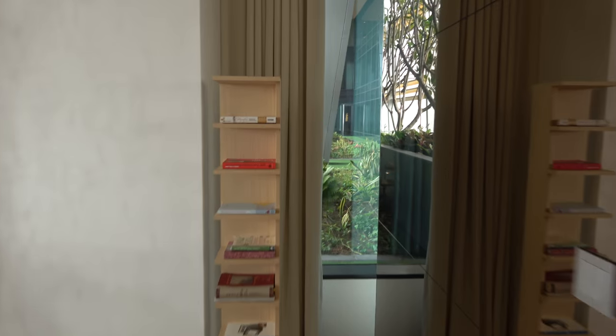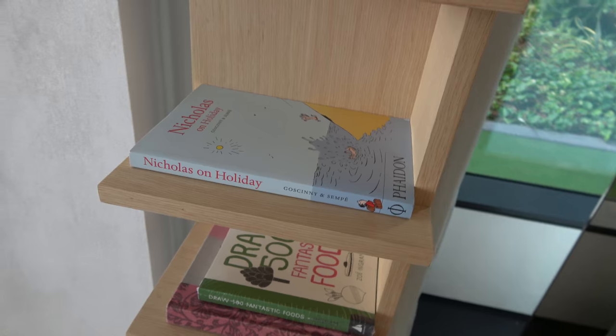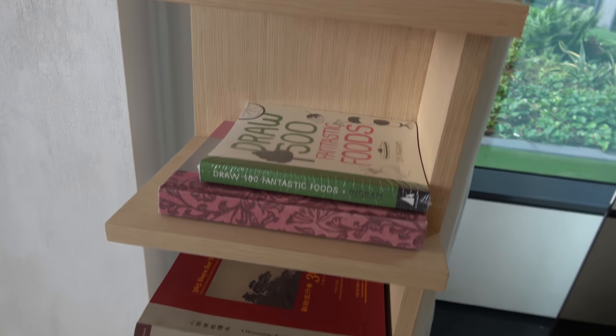Some of these books on the shelf are interesting. There's calligraphy, and various other titles. Pearl Harbor.